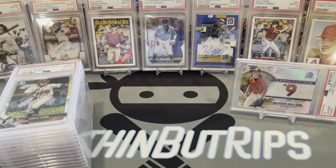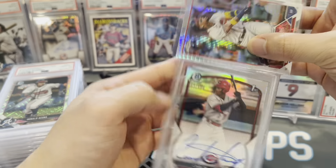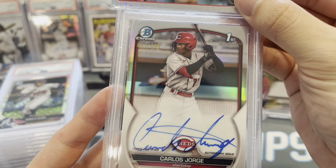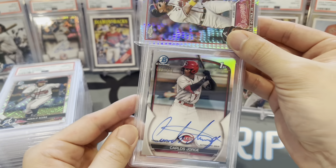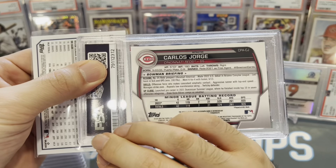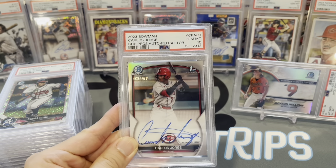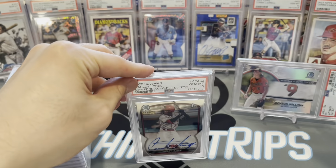Moving this one to the back — it's a sweet card, we'll end with that one. Next, the second Carlos Jorge Bowman Chrome refractor auto. Analyzing before revealing — this one looks more centered than the other. The back was pretty straight to me. Let's see if we can get a 10 — gem mint 10! Carlos Jorge refractor auto numbered to 499. That's what I'm talking about.